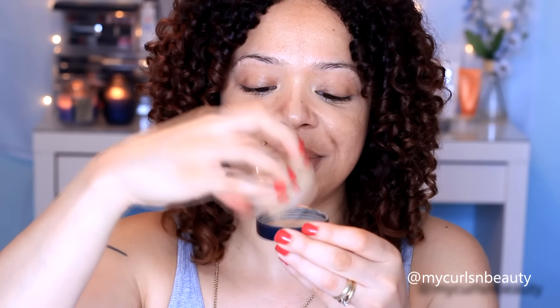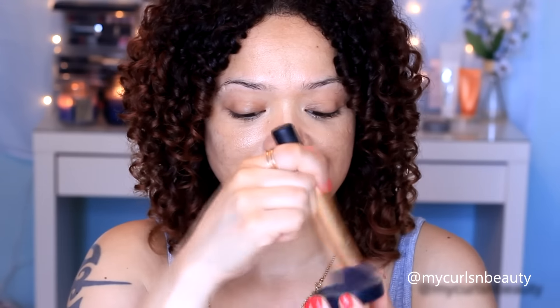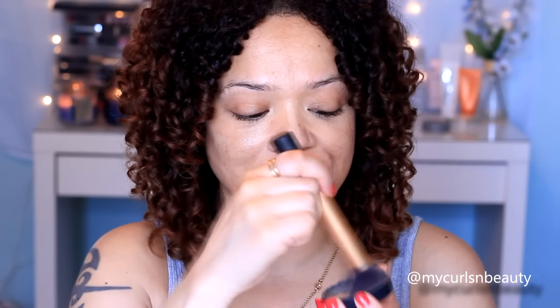Moving on to foundation, I am using the Bare Minerals Powder Foundation in the matte formula, in the shade Golden Medium. I love this foundation because it is the most natural powder foundation I have ever used. The more you buff it into your skin — and you have to buff a lot — the more natural it will look. Throughout the day, as your oil starts seeping through slightly, it just starts looking like skin.